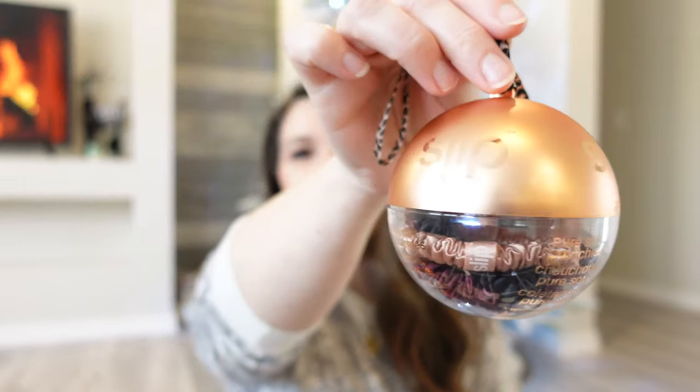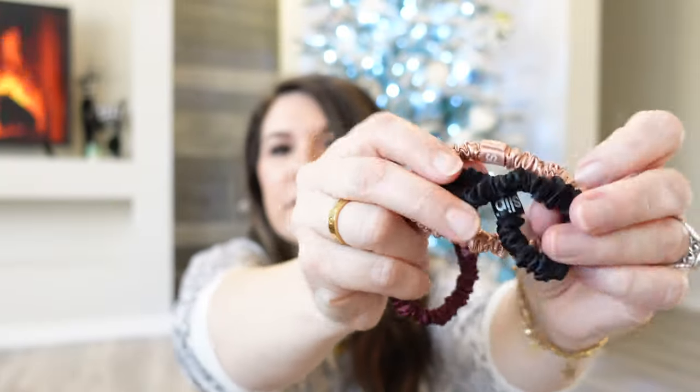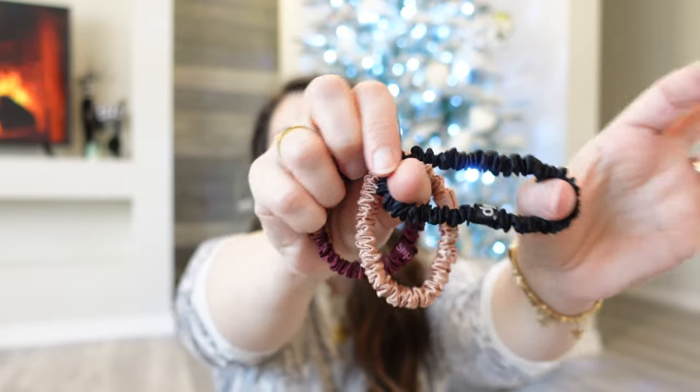I have some things here with me today that I wanted to share — fantastic ideas for the nurse in your life. The first thing on my list are these adorable little hair ties I found at Nordstrom. They are by a company called Slip, known for not tearing your hair. They are little scrunchies, little ponytail holders made out of silk. I've been wearing the little leopard print one for a few days now.